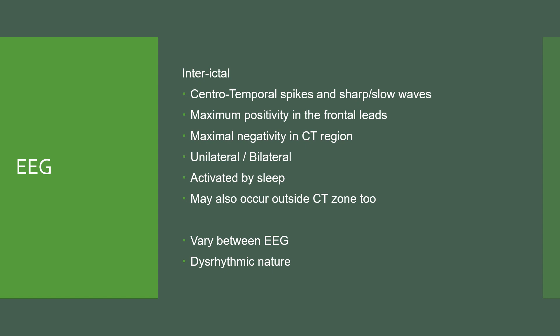In terms of the EEG — this part is really for neurophysiologists or neurology residents and interns wanting to learn more. We are looking at interictal activity: centrotemporal spikes and sharp slow waves. It's very important that we see some positive dips in the frontal leads and that the maximal negativity is occurring in the central temporal regions. These may be unilateral or bilateral, tend to be activated by sleep, but discharges may also occur outside of the centrotemporal zone. There can also be a fair bit of variability — discharges may appear on the left hemisphere in one EEG and then the right hemisphere or both in another.